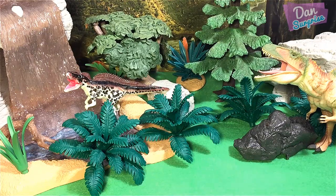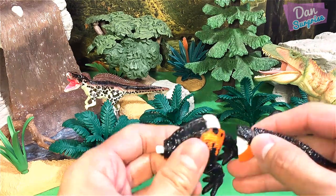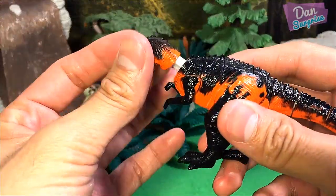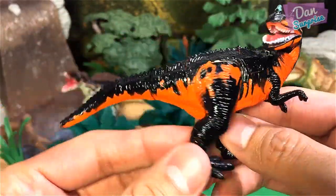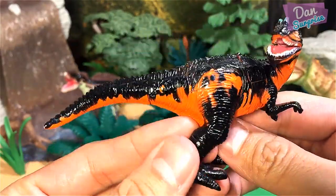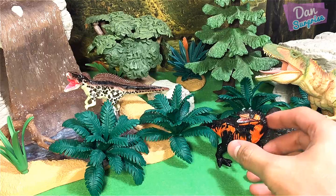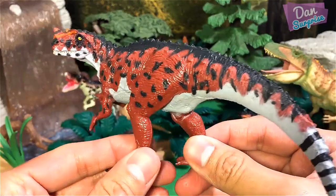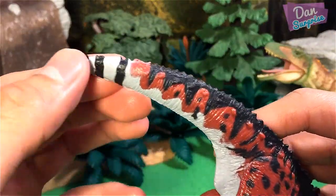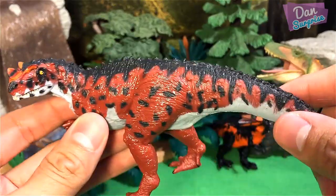Let's move on to our next dinosaur. It's known as the 'horned lizard' — do you guys know which dinosaur is known as the horned lizard? The horned lizard is the Ceratosaurus. We have a very nice 3D puzzle with a nice orange and black color combination. And for the model, we have a nice figure from Terror by Good Ted. I love all these black stripes at the end of the tail. The Ceratosaurus is also a carnivorous dinosaur, known as the horned lizard.